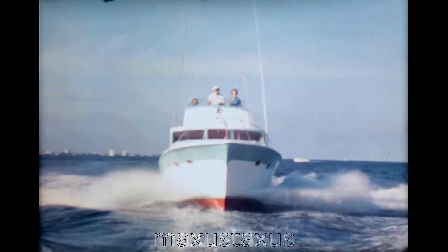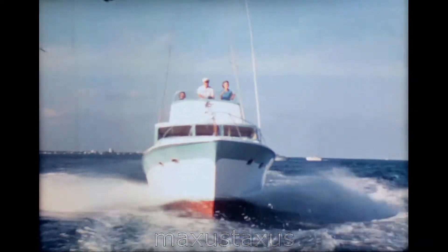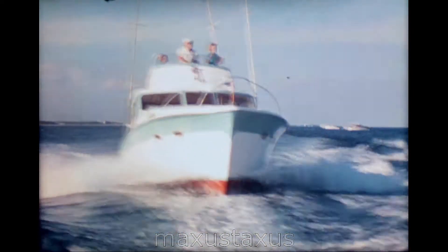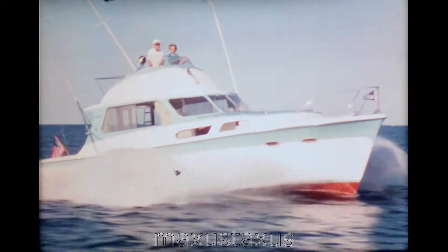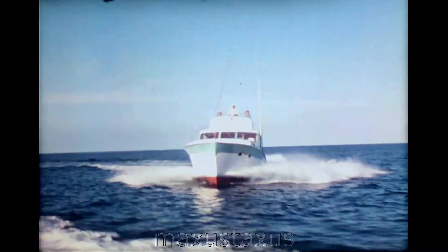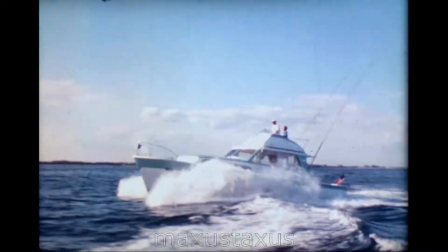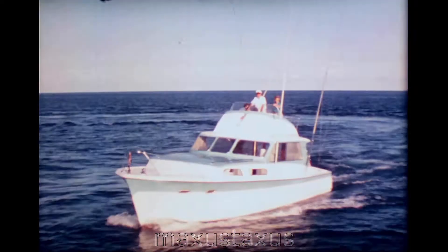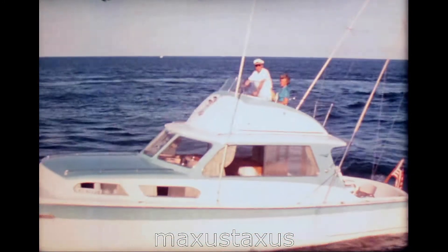Now let's cross another wake. Now this is a picture which dramatizes the speed of the Hatteras 41. For a large 41-foot boat with diesel power, it is one of the fastest and finest boats on the market today. And again, crossing another wake. Now watch the Hatteras when lying to in a beam sea. She is absolutely stable, does not rock or roll.